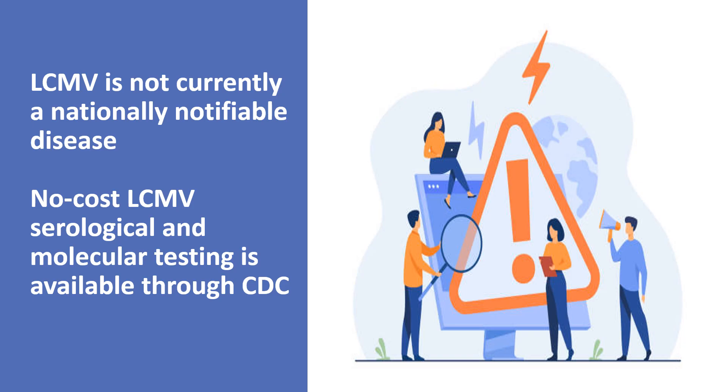Of note, LCMV is not currently a nationally notifiable disease. Therefore, CDC receives results on a voluntary basis, and the true burden of disease in the United States is unknown. No-cost LCMV serology and molecular testing is available through CDC. Medical providers are encouraged to report LCMV cases to improve domestic LCMV surveillance. This collaborative effort will help us better understand the true burden and distribution of this important but underappreciated pathogen in the United States.